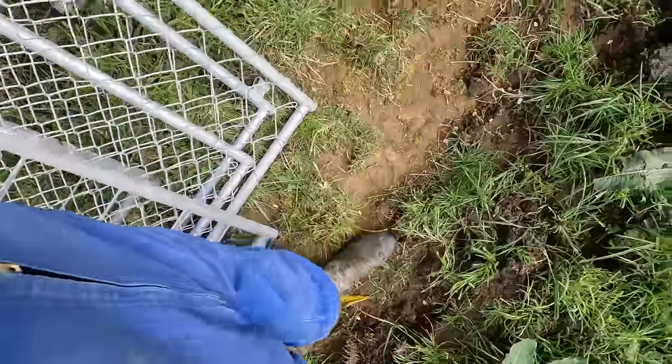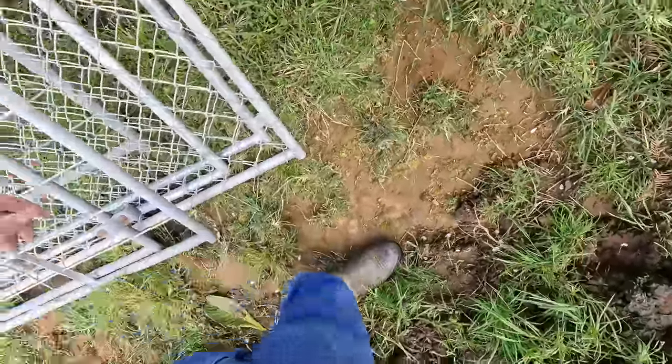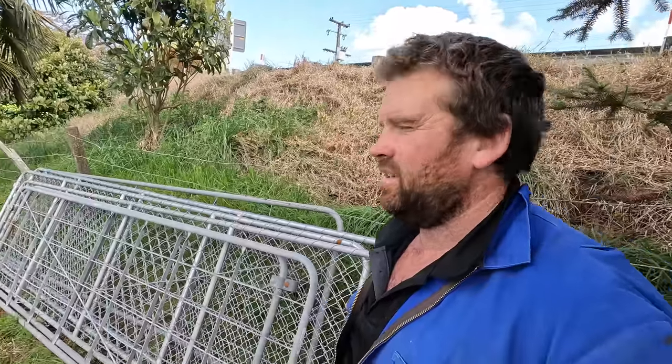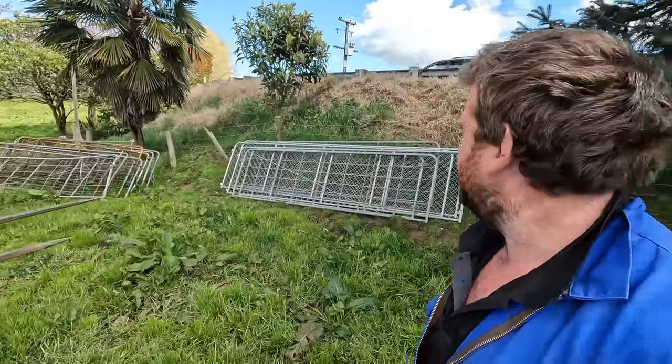Nine, ten, eleven, twelve-ish — one of these ones might be alright. They're a little bit flimsy and I don't really like these netting ones because the cows rub up against them. But might have to make do — might work, would work.